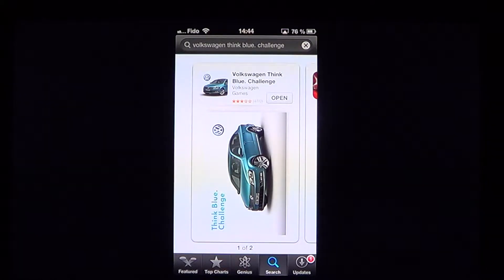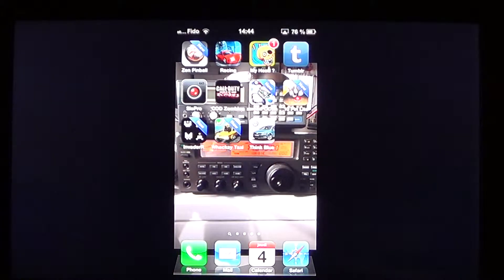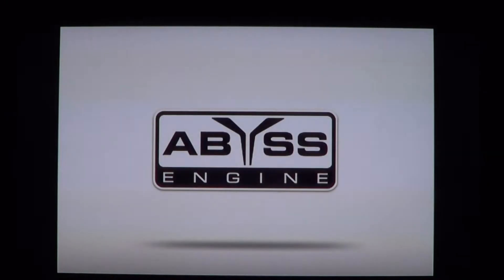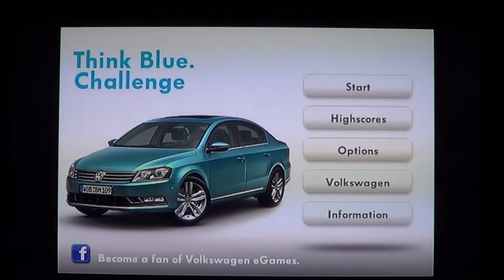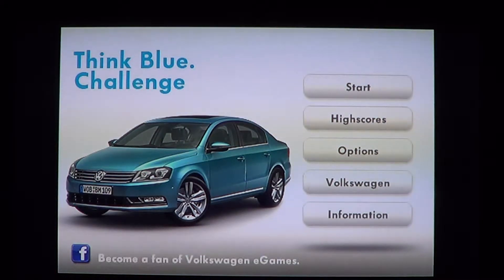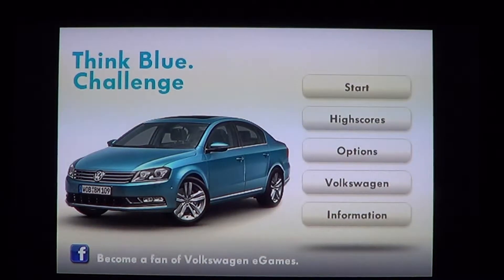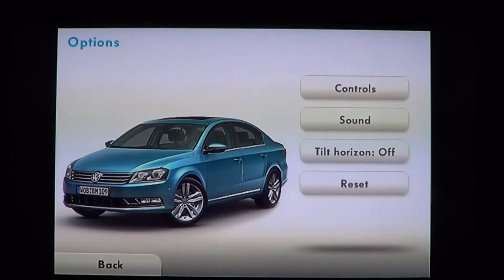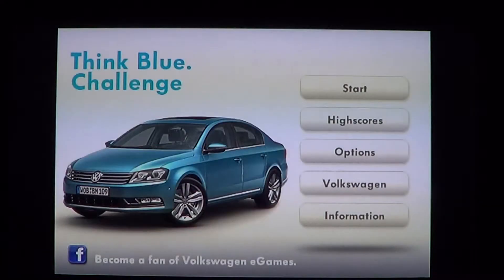Search for 'Volkswagen Think Blue Challenge' on the App Store and you'll find this game. Inside the app you've got cars to choose from, information about Volkswagen and the company, options for your car, tilt controls you can turn on or off, sound controls, how you want to control the car, and of course a reset option for your high scores.